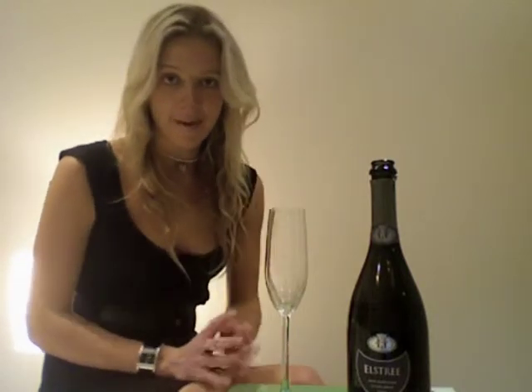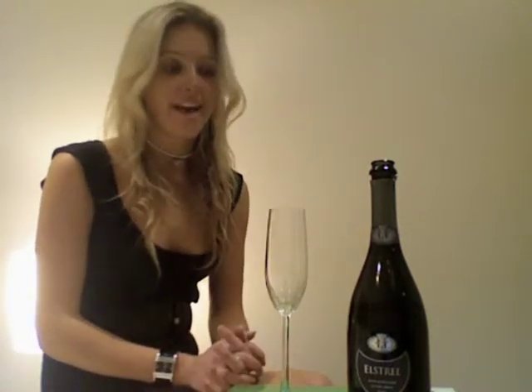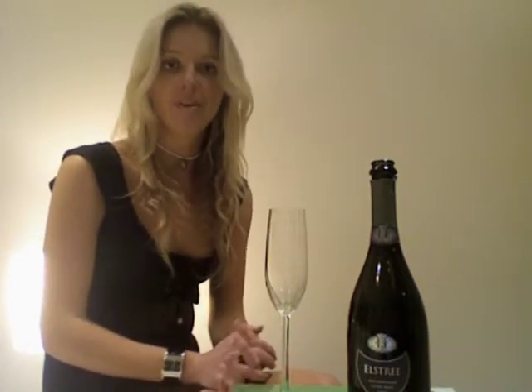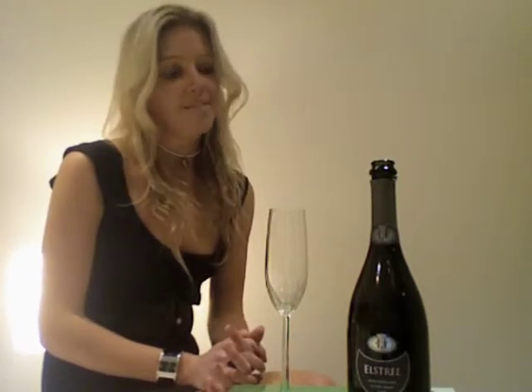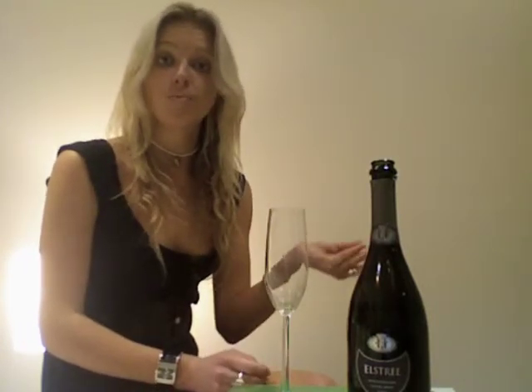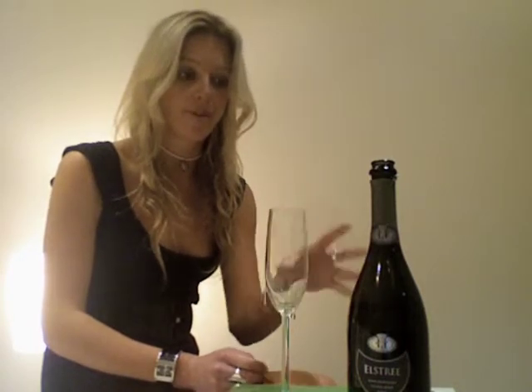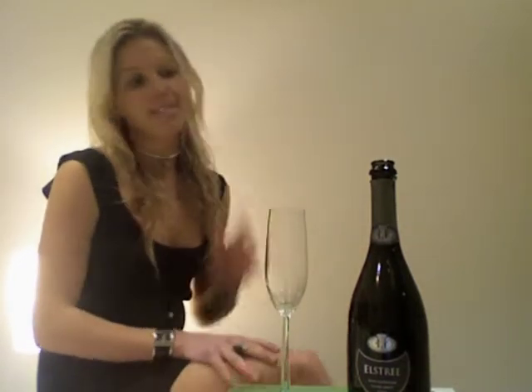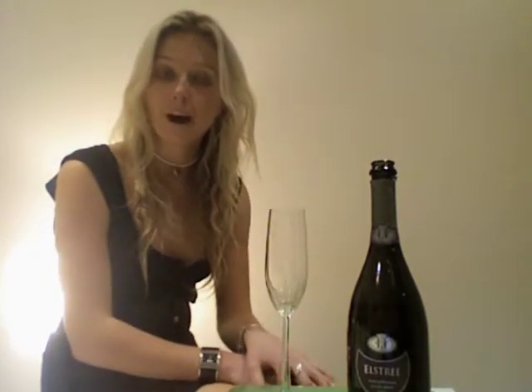Kia ora and welcome this evening to Lady Parker Wine Reviews. I have a very special wine this evening. It is a Method Traditionnel from New Zealand, made in a traditional champagne style. It's from Highfield Estate, based in Marlborough, and this particular one is called Elstree — their flagship wine.